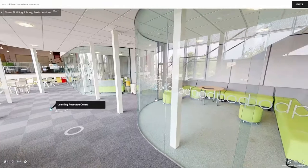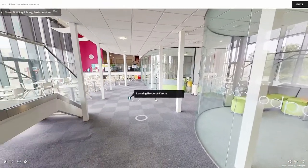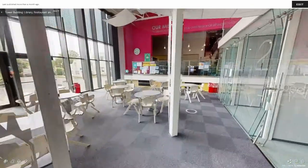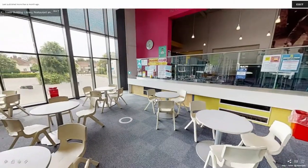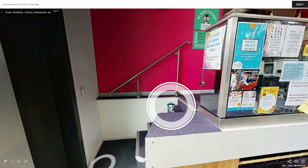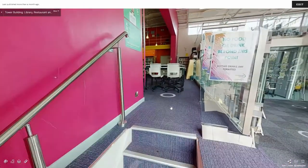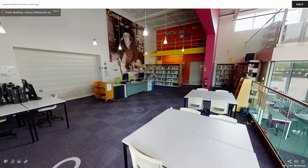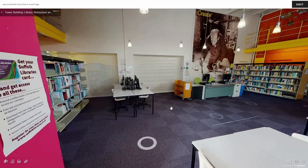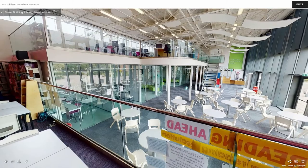Along the right-hand side is a series of glass pods with green seating where you can meet and talk to our Student Services team. Up the stairs you will find more seating and rows of books and documents to help you with your studies. From here you can see the mezzanine area above the pods where we have computer space.